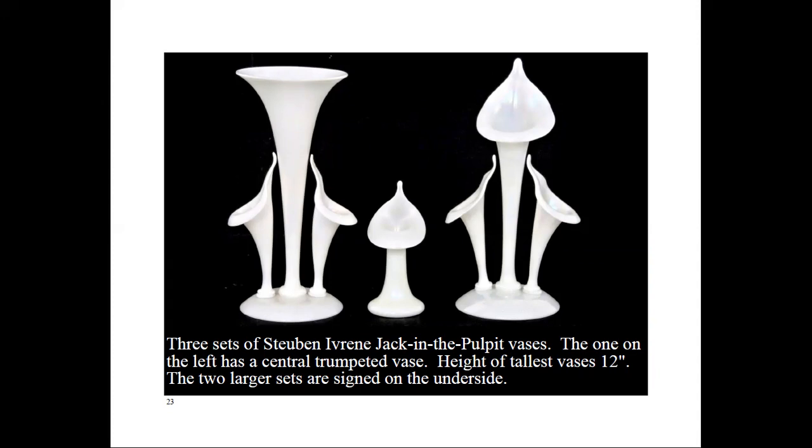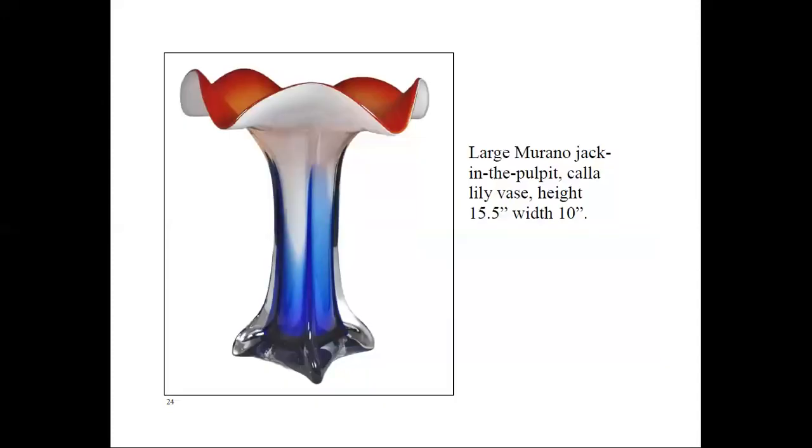I have one more picture, and this one is for Judy. Judy and I both have this vase, but in green instead of cobalt blue. I've never thought of it as a jack-in-the-pulpit vase, but interestingly, it's also called a calla lily vase. I've noticed a few other pieces called jack-in-the-pulpit calla lily vase. As you can see, the jack-in-the-pulpit vase comes in many sizes, forms, and colors. It's definitely a very shapely vase. Thank you.